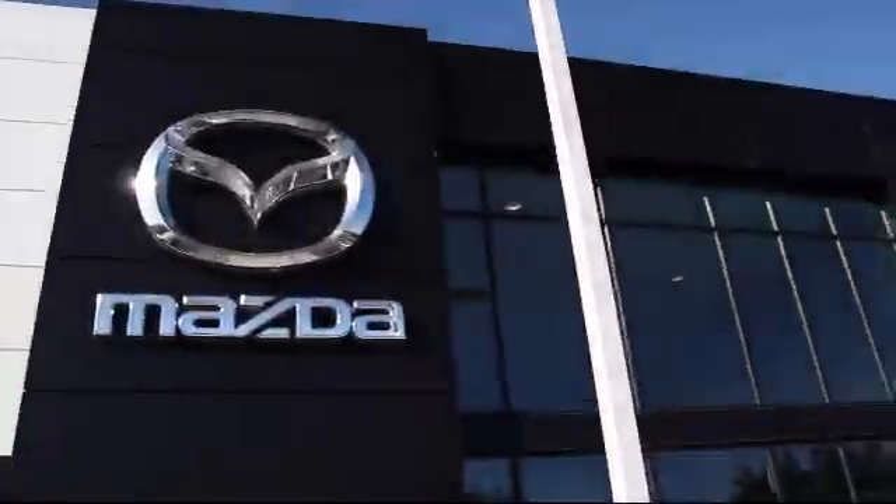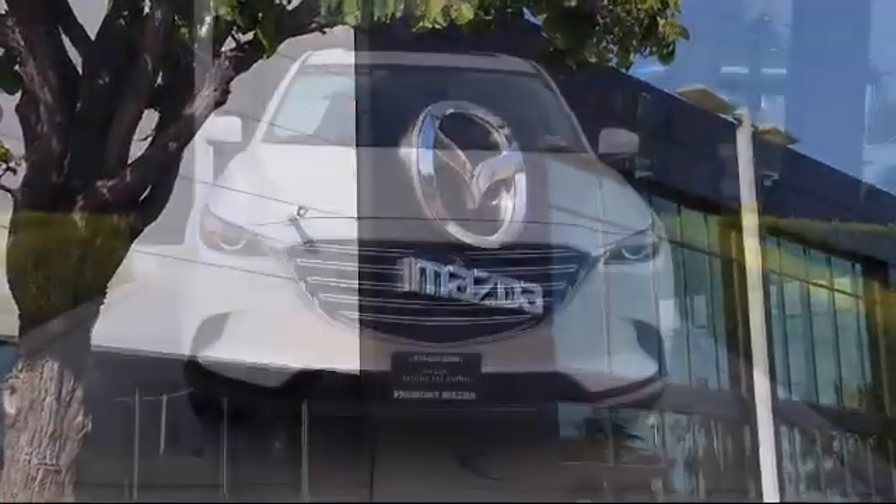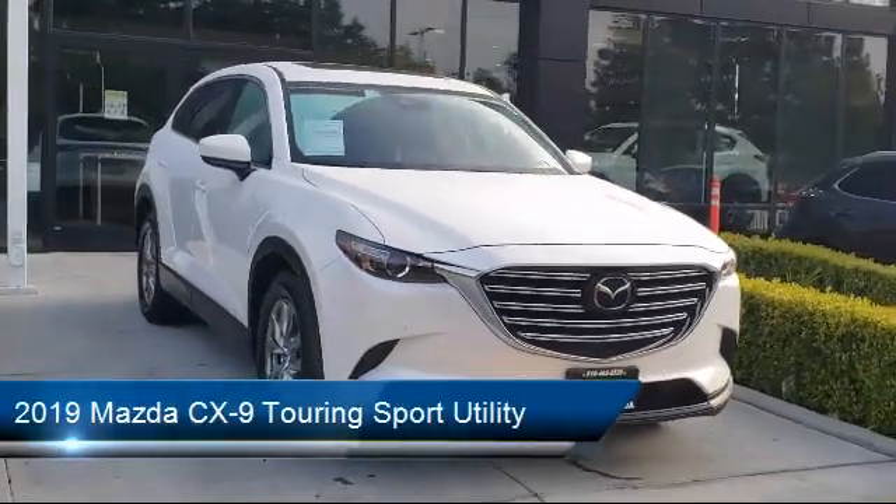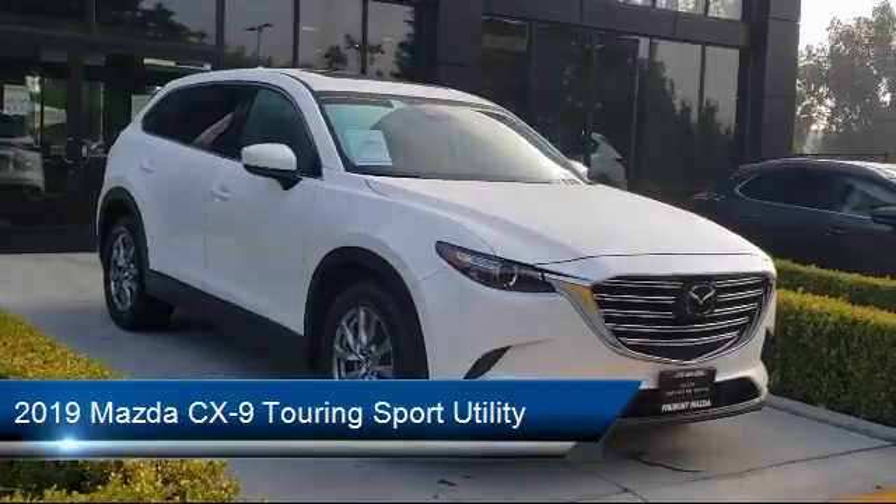Welcome to Fremont Mazda and here's a look at another one of our certified pre-owned vehicles from our inventory. It comes equipped with rear spoiler, alloy wheels, and heated door mirrors.